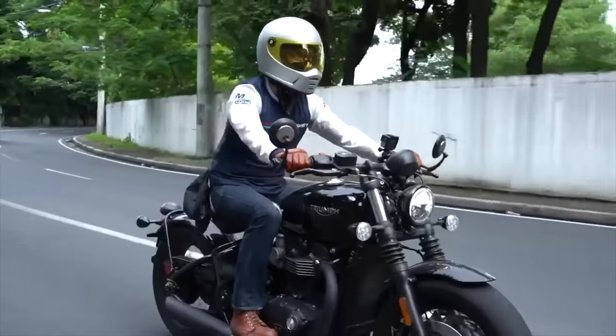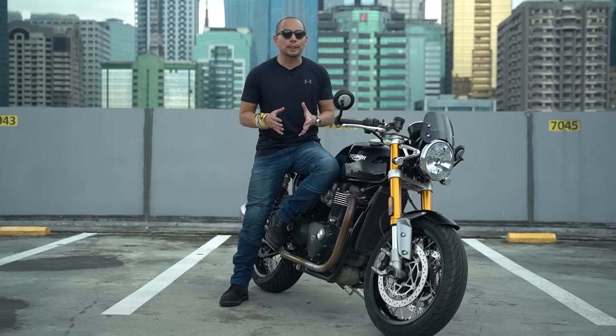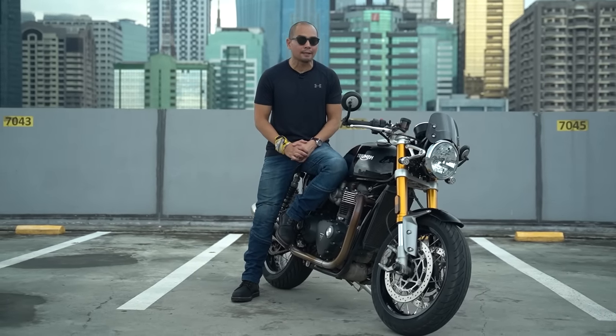With the Bobber coming in second. So in this episode of Beyond the Ride, let's find out what the Triumph Thruxton RS is like as a daily ride.